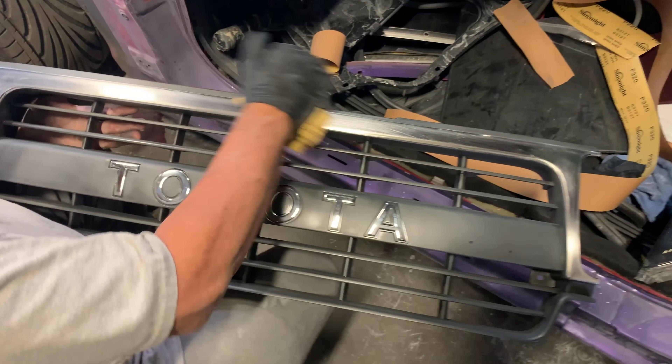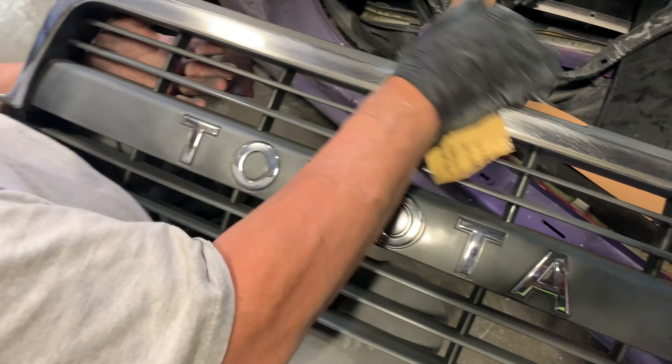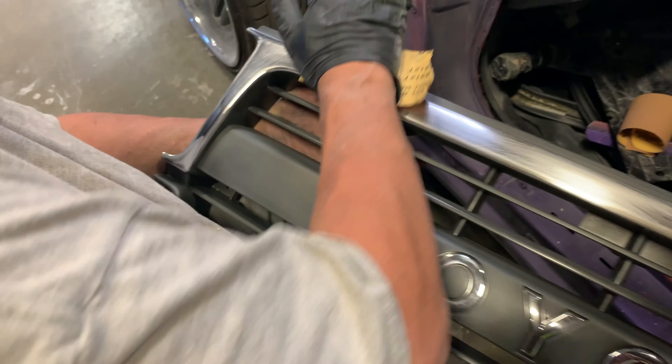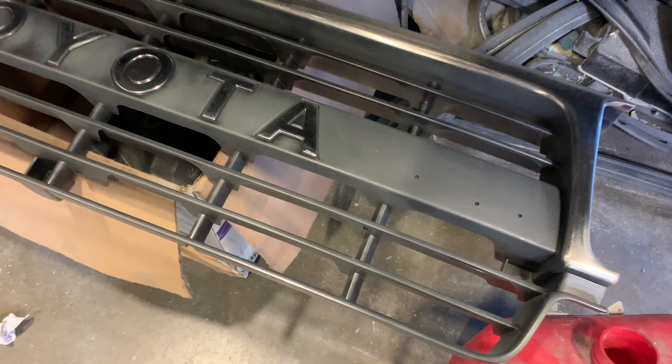Here's a detail on the grill compared to the beige grill. We're going to leave the Toyota emblem chrome and the rest of the grill is going matte black to match the flares. Here are some of the parts going matte black: corner lights, grill, and trim pieces.